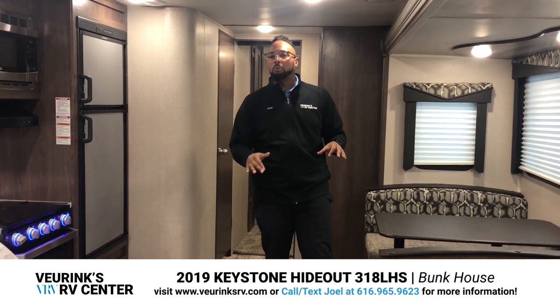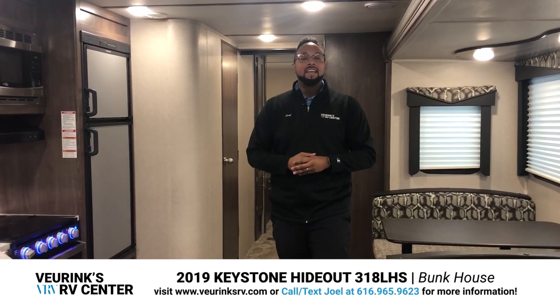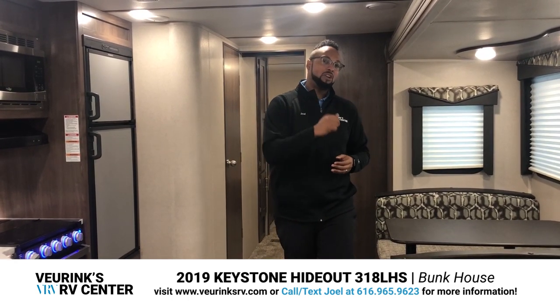Wasn't that fun? A nice walk around this Keystone Hideout, a brand new floor plan — the 318 LHS by Keystone RV. Give me a call at any time at 616-965-9623. We take trades, we finance, and we ship right to your door. Take care and give me a call.